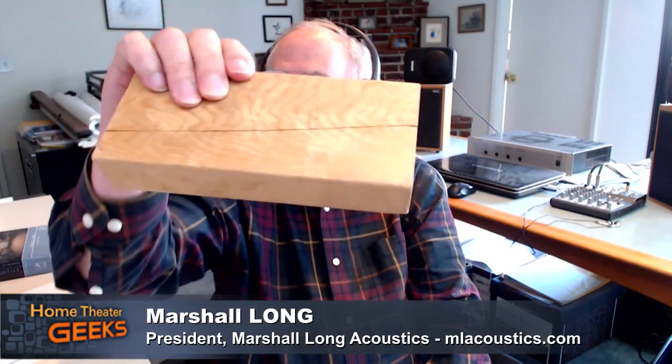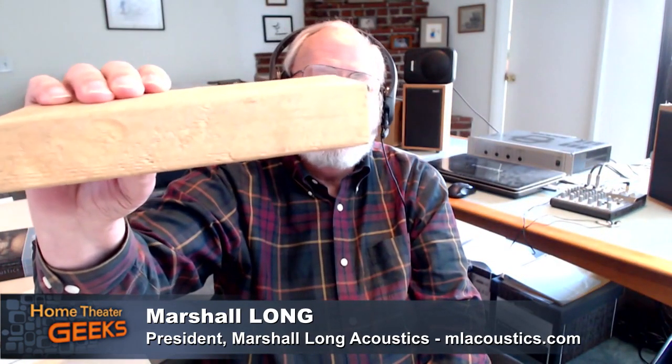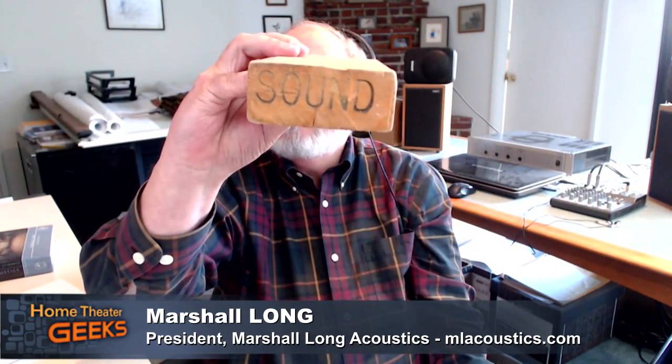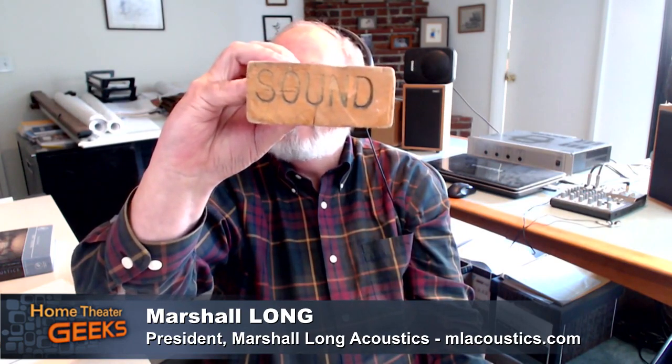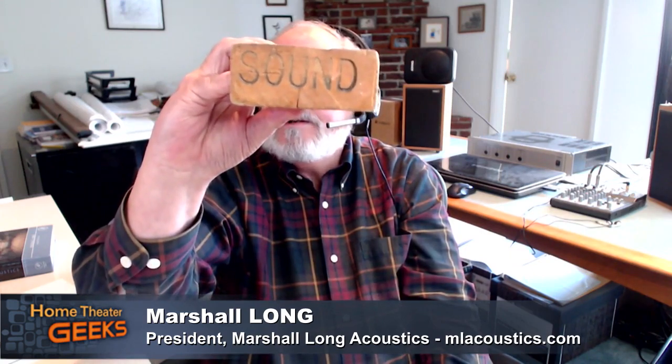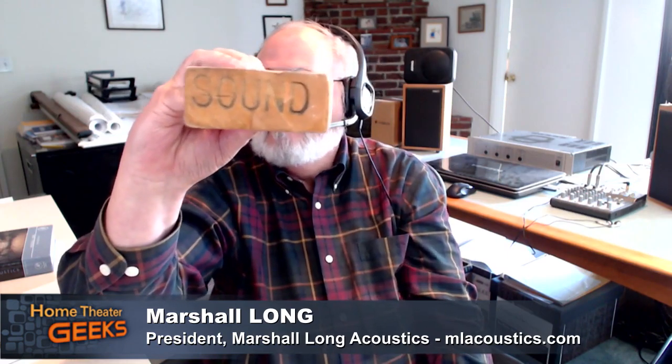I also have a little show and tell — everything that has 'sound' in its name isn't necessarily effective. There are products out there that call themselves Sound This or Sound That, and I brought one of those along. This, as you might guess, is a two-by-four. Someone has helpfully inscribed 'sound' on it, just so people would know it's a special sound two-by-four. We'll talk about how effective it could possibly be.